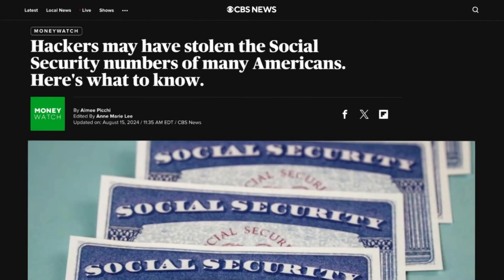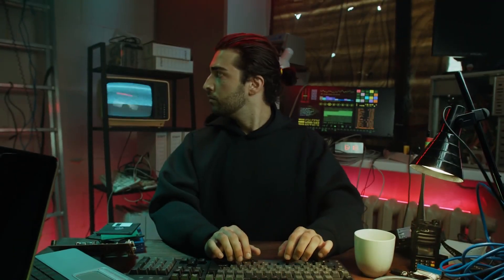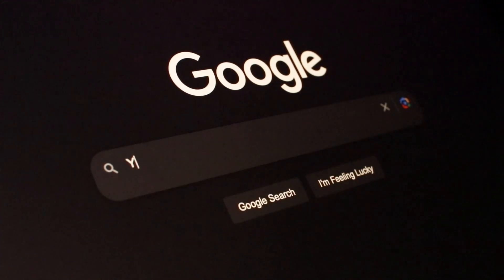Today's video is sponsored by Aura. Hackers may have stolen the social security numbers of every American - over 2.9 billion records were stolen from National Public Data, which provides personal information to employers and others doing background checks. These stolen records include a person's full name, address, date of birth, phone number, and most importantly, social security number. Members of the hacker group have reportedly released this information for free online.